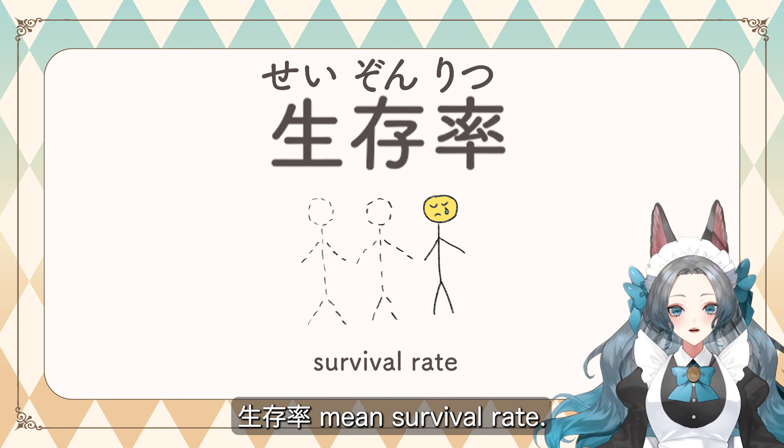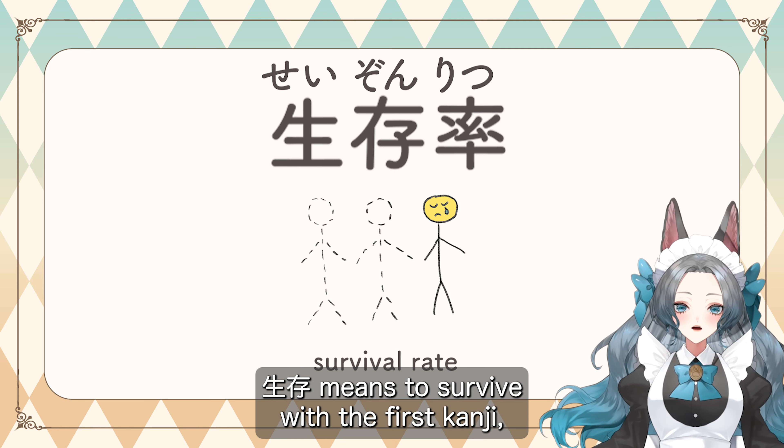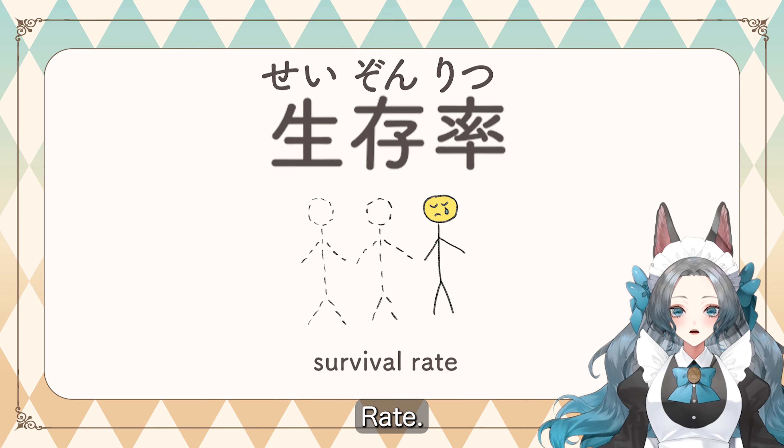The next word is 生存率, which means survival rate. 生存 means to survive — the first kanji meaning live and the second kanji meaning to exist. The last kanji, 率, means rate.